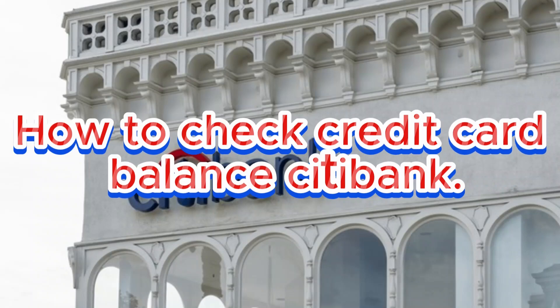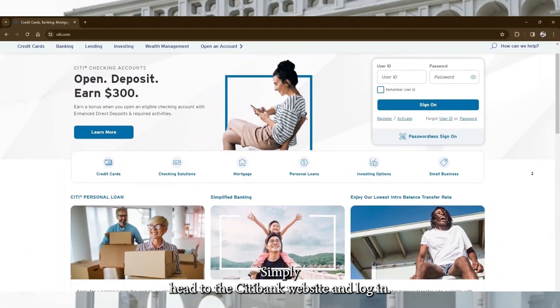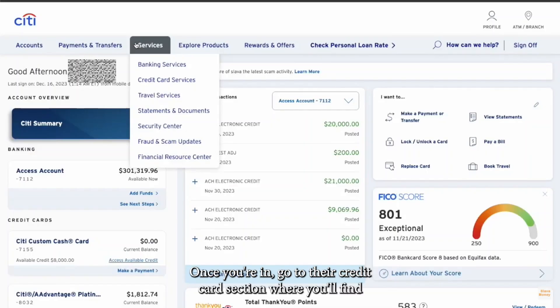How to Check Credit Card Balance Citibank. Simply head to the Citibank website and log in. Once you're in, go to their Credit Cards section, where you'll find your current balance, available credit, and recent transactions, all in one place.